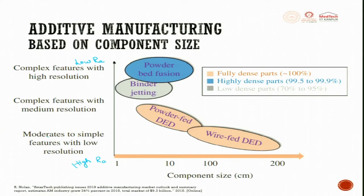Moderate to simple features with low resolution can be built using wire-fed DED (Directed Energy Deposition) — wire can be used there. If you want complex features with minimum surface roughness (Ra), you can go for powder. Binder jetting can also be used, where the number of parts produced will be fewer. Powder bed fusion can be used where the component size becomes smaller, but you get low Ra and highly complex features to meet requirements.